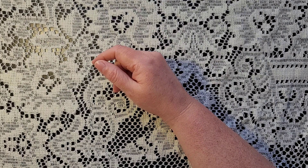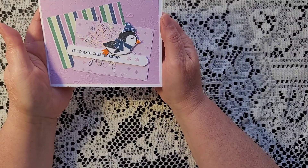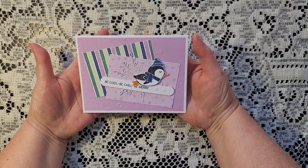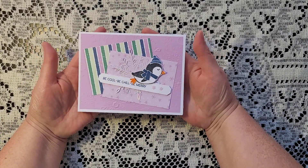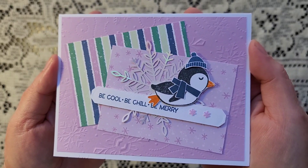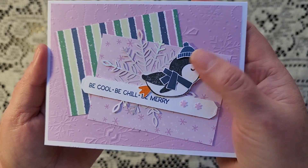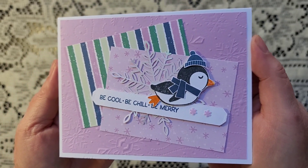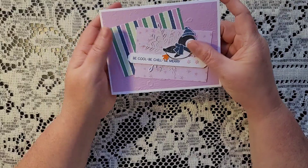I got some mail yesterday. I got this adorable little card from Marsha. Marsha is one of my viewers and she makes the most adorable little cards. It's a little penguin — 'Be cool, be chill, be merry.' Isn't that adorable? Just adorable.